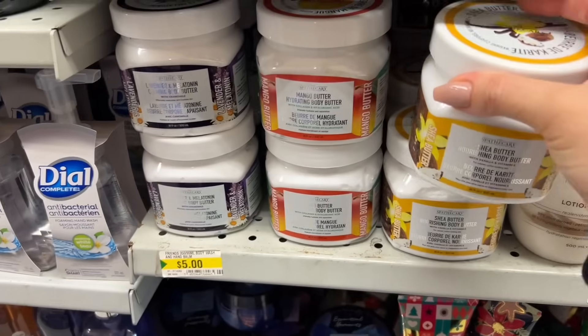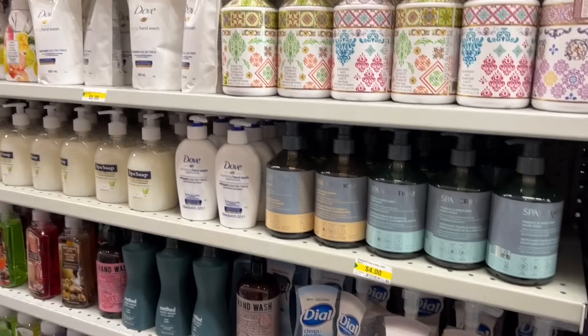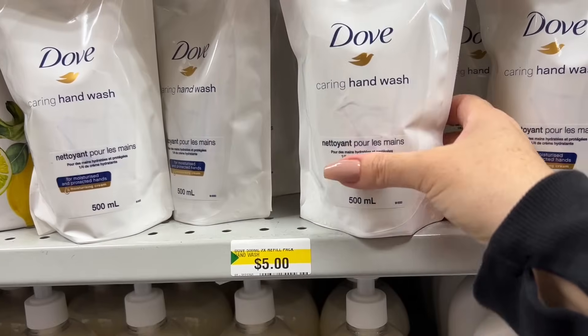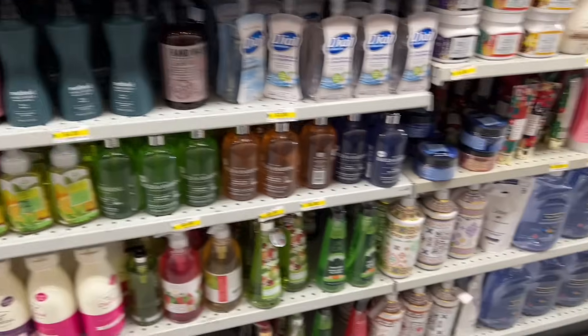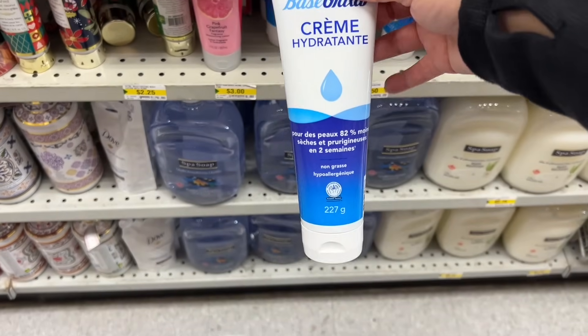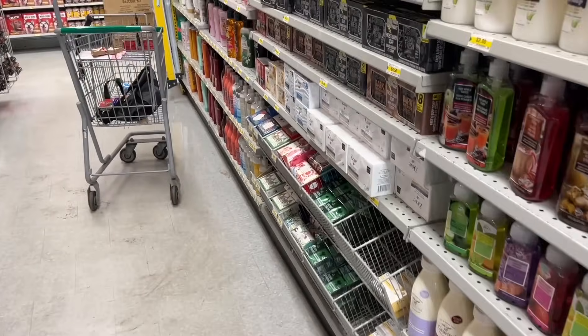I feel like this one is new, or maybe only at this store — I haven't seen it anywhere else. This is new as well. It's the refill package. I'm not sure if the value is there, but this cream is so rich. If you suffer from dry skin, I highly recommend it. Great for the winter months.